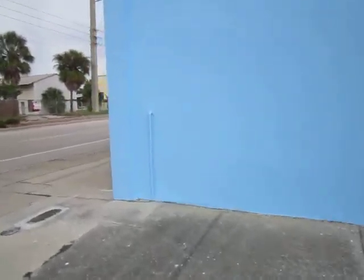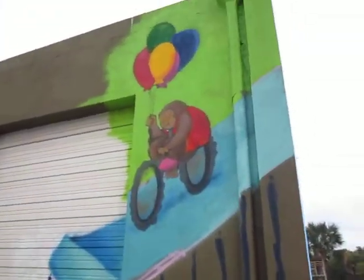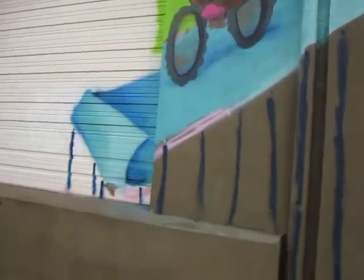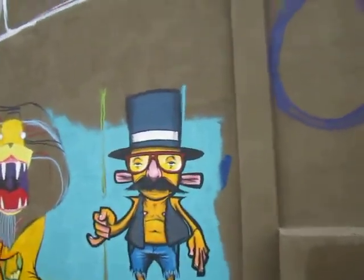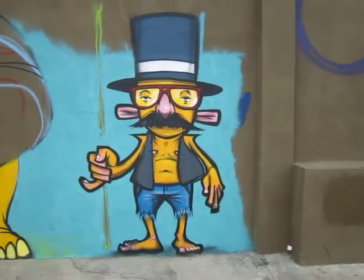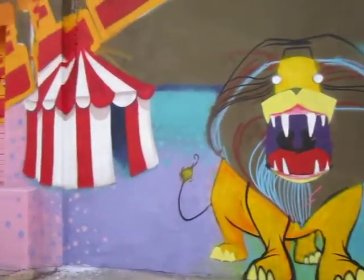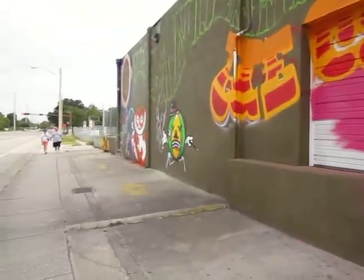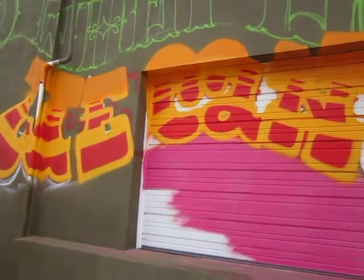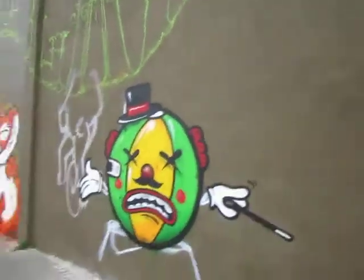The Ringling Students have done quite a bit. I'm going to have to get the names of all these characters. Looks like Lion King. Looks nice, it's coming along.